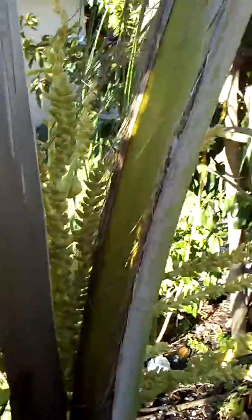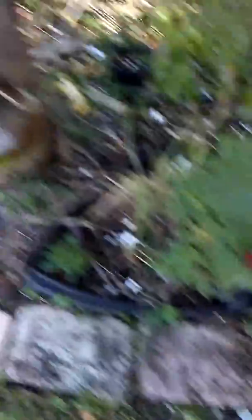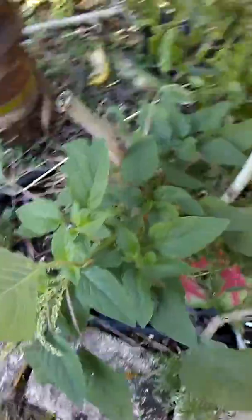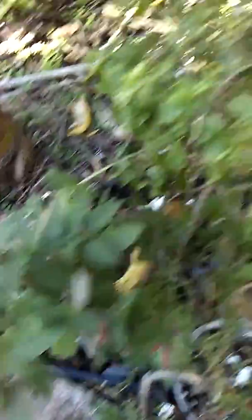Here we have a coconut tree, about three years old, starting to bear now. That's what a blossom looks like, and here's a young fruit. We have callaloo, which is a relative to spinach — just much better flavor. It came with us on a ship from Africa, from our motherland Ghana.